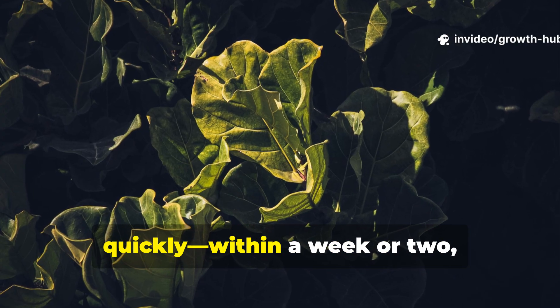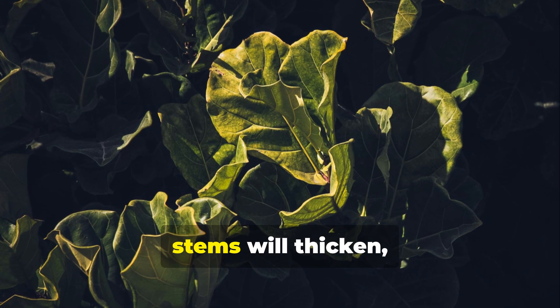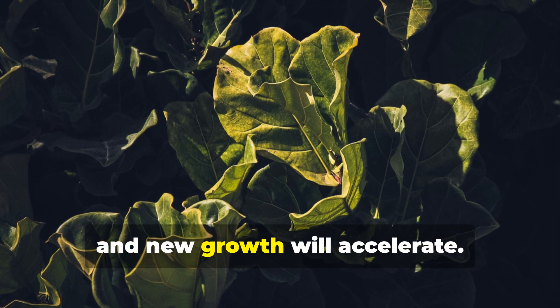You'll start noticing results pretty quickly. Within a week or two, the leaves will become a deeper green, stems will thicken, and new growth will accelerate.